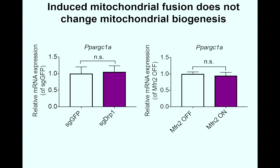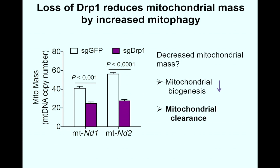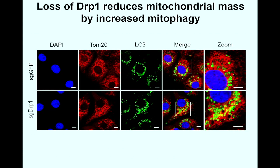First, we examined mitochondrial biogenesis. We measured the mRNA expression of PGC1-alpha, which is a major regulator of mitochondrial biogenesis, and did not see any significant differences after DRP1 knockout or MFN2 overexpression. Since there was no change in mitochondrial biogenesis, we then examined mitochondrial clearance, also referred to as mitophagy, to see whether the decreased mitochondrial mass was related to increased mitochondrial clearance. Immunofluorescence staining was used to measure mitophagy.